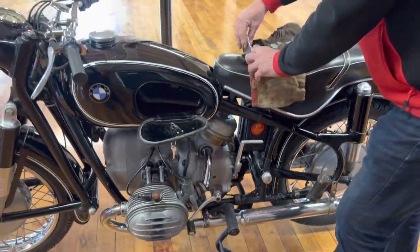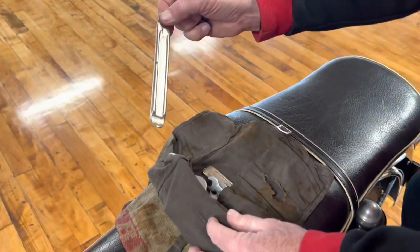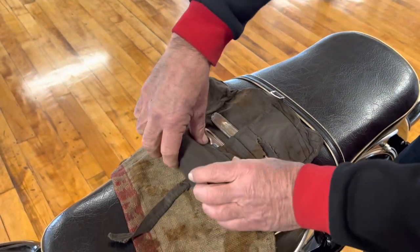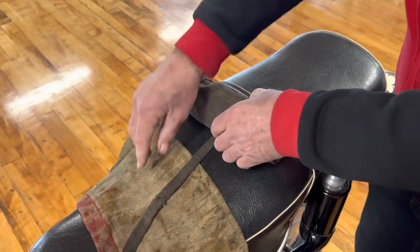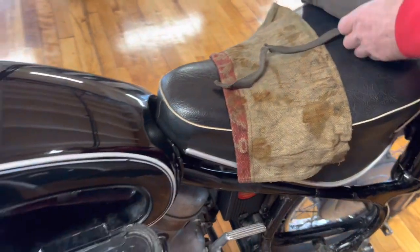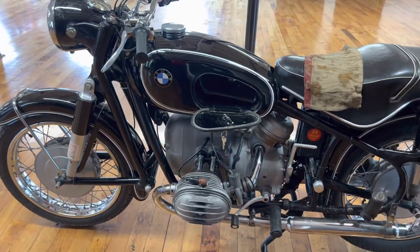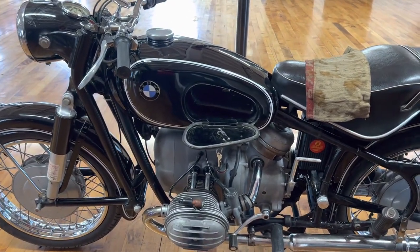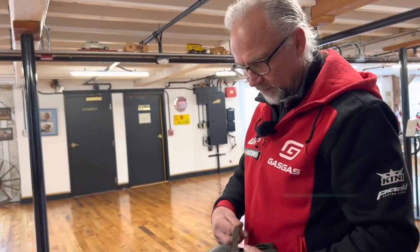And tire irons — if you needed to change a flat on the road, you've got tire irons here to do that with. Good luck with those little short ones — it has some bloody knuckles, but you could get it done. To have this here with the BMW shop towel, it's just remarkable that it stayed with the bike all this time. The bike has seen some service, and sometimes these things get separated from the bike. But this bike is very well preserved and it's got a very, very rich history.